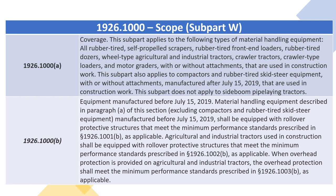When overhead protection is provided on agricultural and industrial tractors, the overhead protection shall meet the minimum performance standards prescribed in section 1926.1003(B), as applicable.